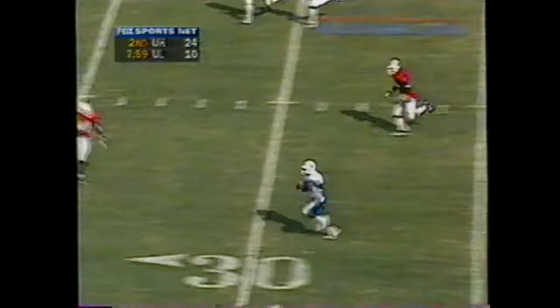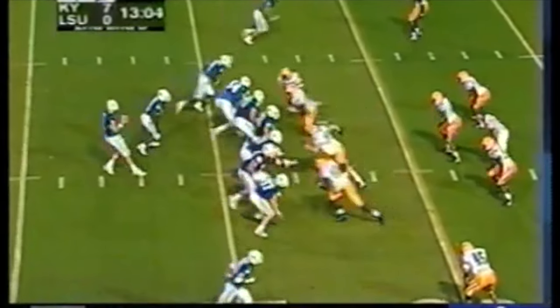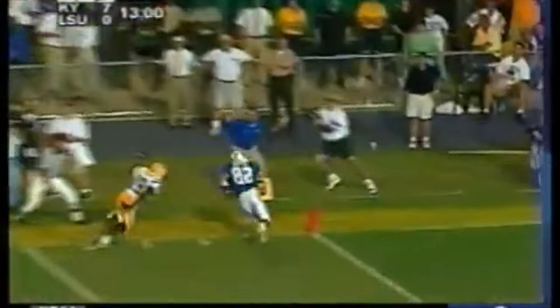Couch wide open at the 30. 2nd and 8 for Couch. Going down the sideline. Great grab in the corner.